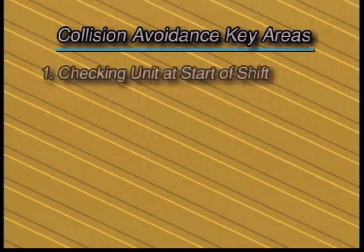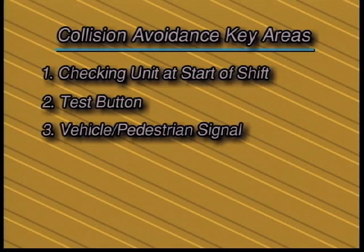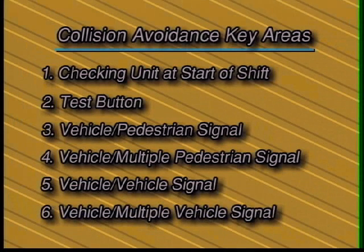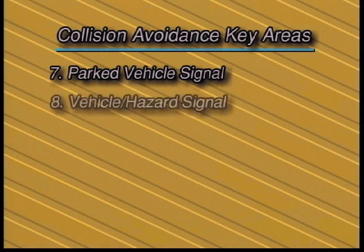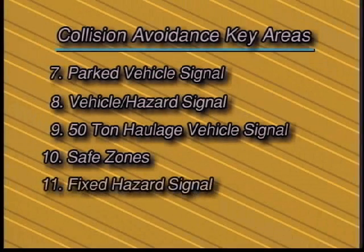There are 11 key areas to collision avoidance: checking unit at start of shift, test button, vehicle-to-pedestrian signal, vehicle-to-multiple-pedestrian signal, vehicle-to-vehicle signal, vehicle-to-multiple-vehicle signal, parked vehicle signal, vehicle-to-hazard signal, 50-ton haulage vehicle signal, safe zones, and fixed hazard signal.